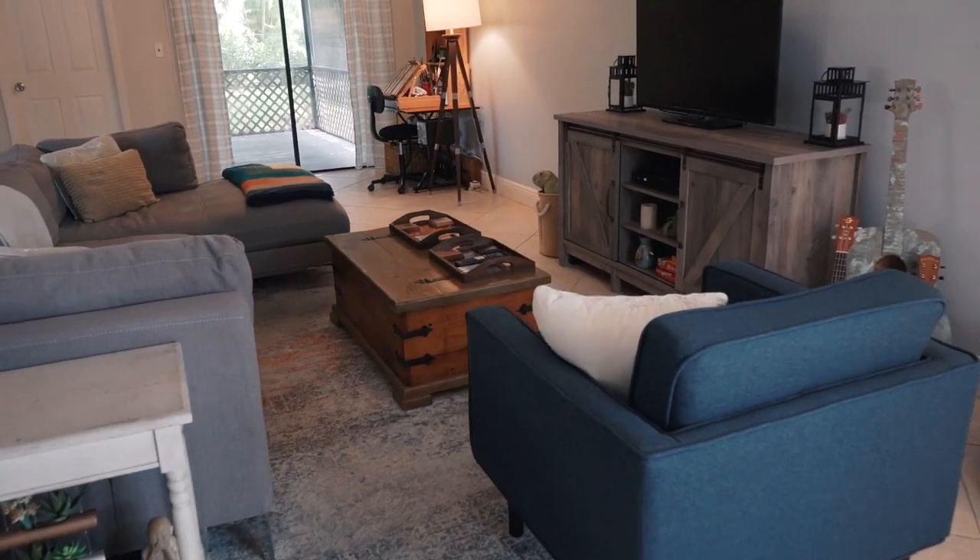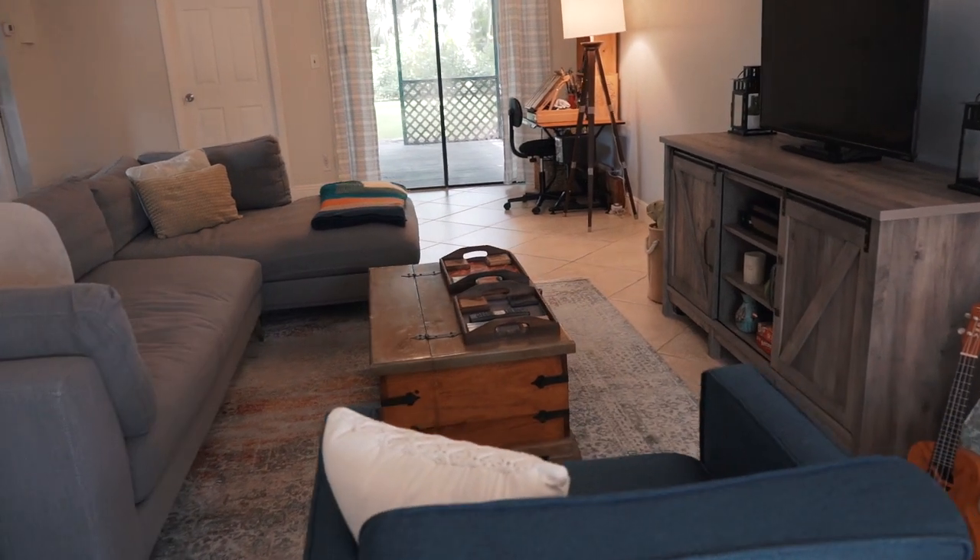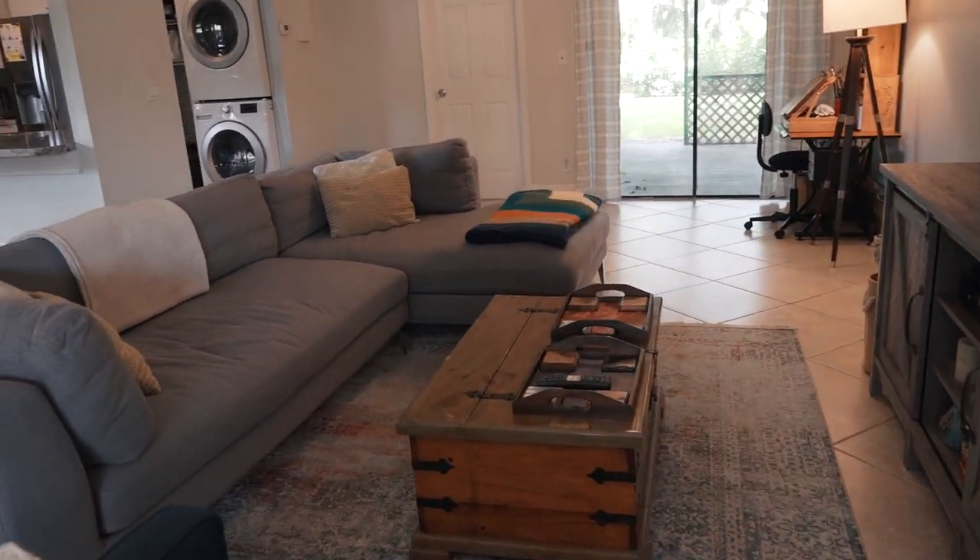Now we're going to step into the living room area. As you can see, it's very spacious. The colored walls are just beautiful, quiet, and very clean. You have your dining room area right here — up to six seaters, which is great.